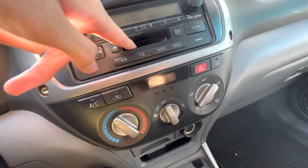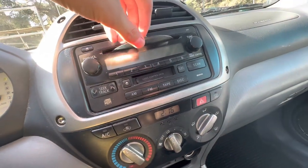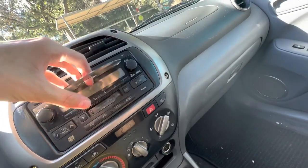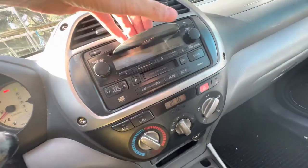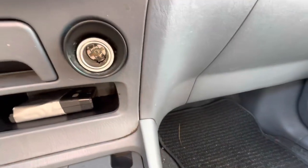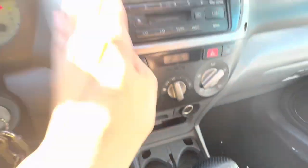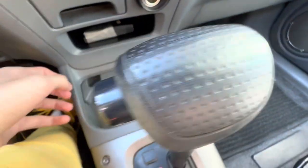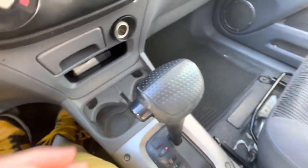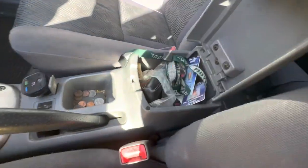Old Toyota radio — we have a tape deck, which shows you how old this thing is, and a CD player. Oh wow, it has a CD in there. Apparently there's a CD still in there. 12-volt cigarette lighter, compact flash card. Two cup holders — just old Toyota 2003. Park brake is manual. Little storage for coins, and probably one of the smallest center consoles I've ever seen.